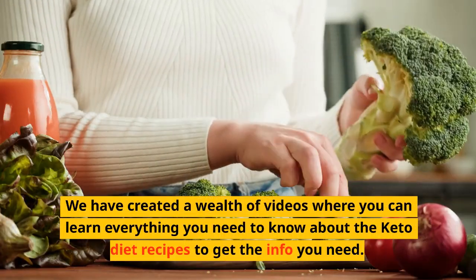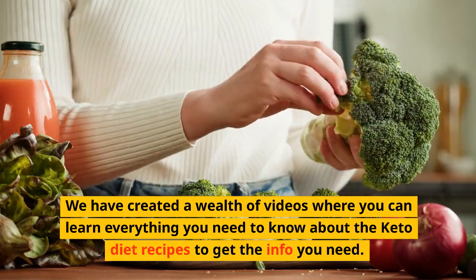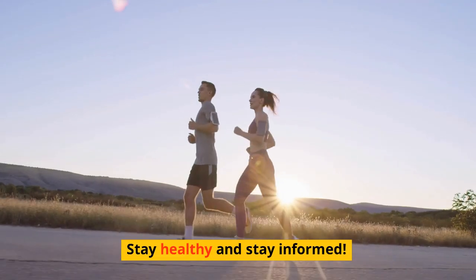We have created a wealth of videos where you can learn everything you need to know about the keto diet recipes to get the info you need. Thanks for watching, and don't forget to like, comment, and subscribe for more informative videos. Stay healthy and stay informed!